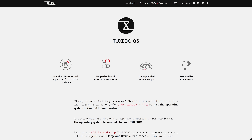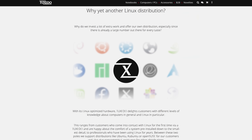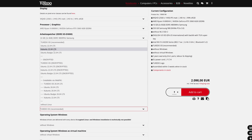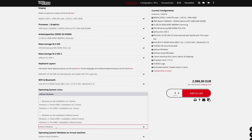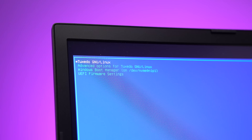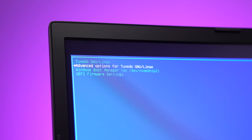What makes Tuxedo different is that they sell their laptops with Tuxedo OS installed, a custom version of Ubuntu, but you can pick from a number of different Ubuntu flavors when ordering. They can install Windows for you in a dual boot setup if you're not quite ready to go all in on Linux. This allows you to pick which operating system to use during boot — best of both worlds.